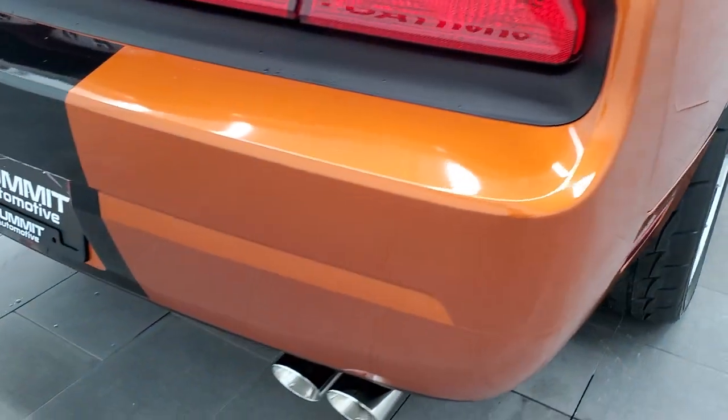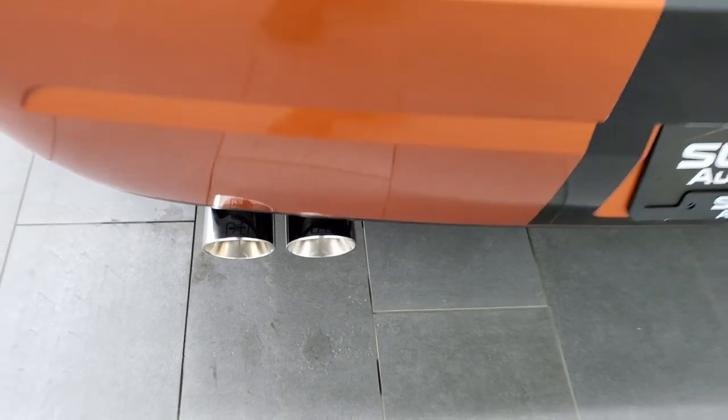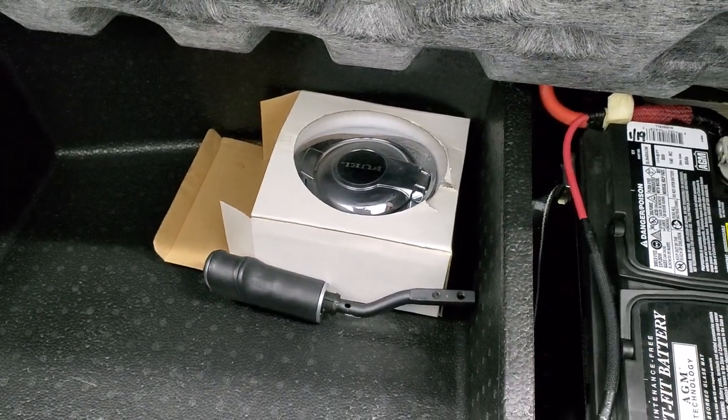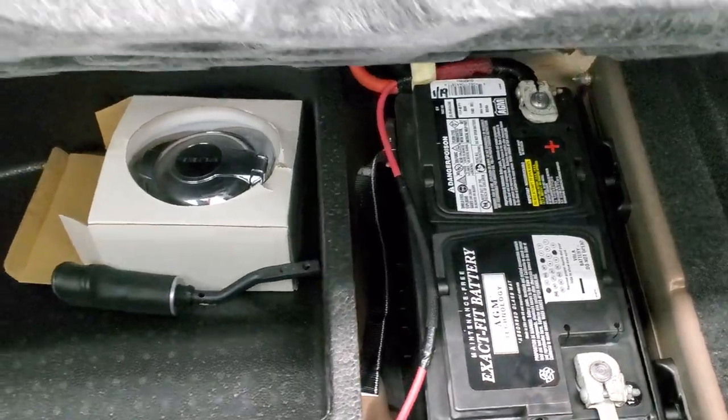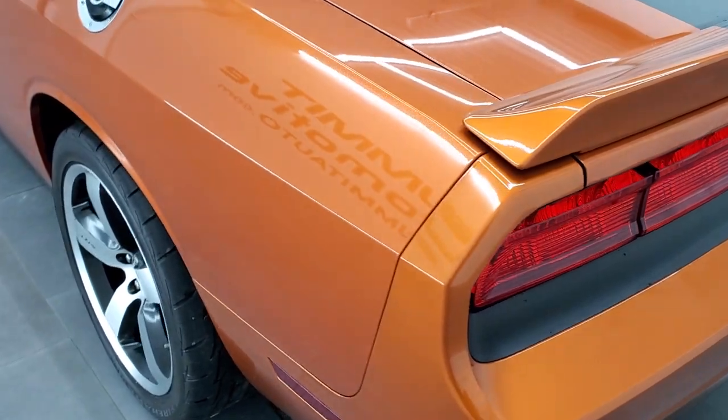Coming around to the back of the vehicle, the rear bumper is in excellent condition — no dents, dings, or scuffs. It comes with Hurst exhaust. The deck lid is in excellent shape as well, no dents or dings. I like that they have the button back here to open the trunk. The back storage area is very nice and clean. It comes with the Kicker subwoofer. You do get the tire inflator kit, the original fuel cover, the original shifter, and this is where your battery is as well. Trunk shuts nice and solidly.